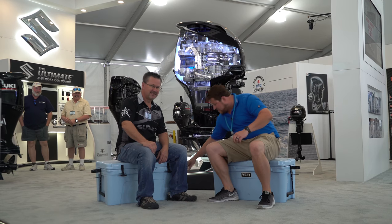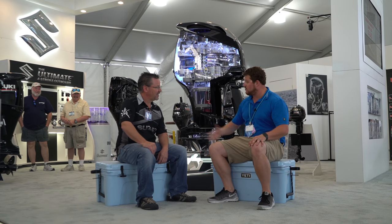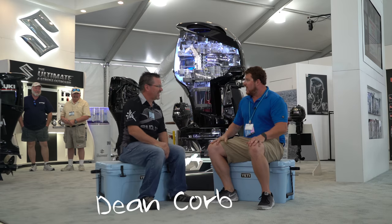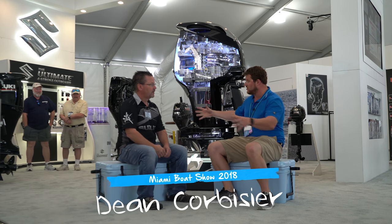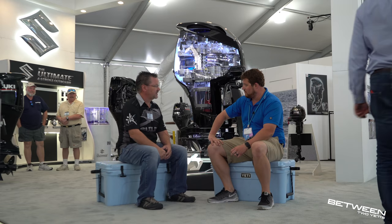We are back between two Yetis with Dean Corpus from Suzuki. The brand goes by Suzuki Marine, but on Facebook they're Suzuki Outboard.